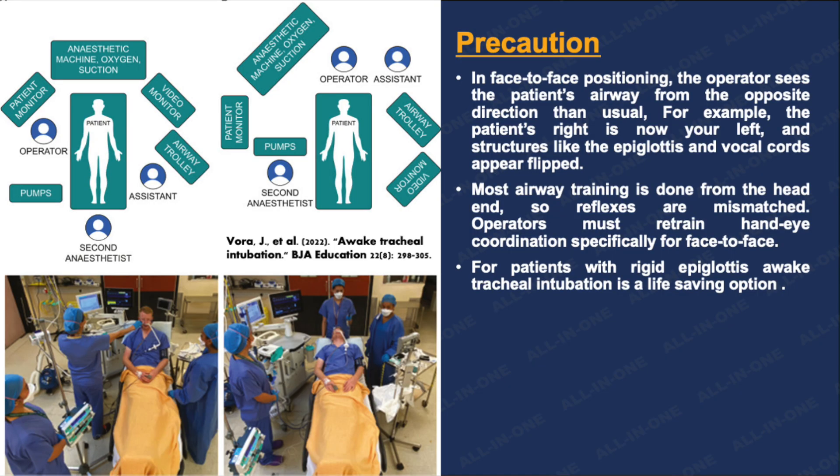Now let's go through the precautions that should be taken in these kinds of patients. As you all know, a rigid epiglottis may not lift or move normally with standard conventional intubation methods. This makes it impossible to visualize the vocal cords, which could result in a very serious outcome. In these kinds of patients, awake tracheal intubation is a good option.